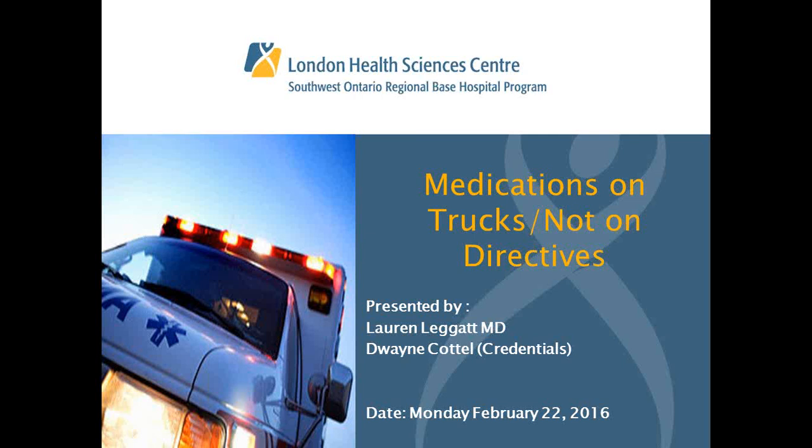With that, I'm going to turn it over to Lauren and Dwayne. Thanks everybody for listening. This is Lauren Legge, your EMS Fellow for the year, and Dwayne Quattel, your pre-hospital care specialist extraordinaire, here to talk to you about a topic that's come up several times in the past.